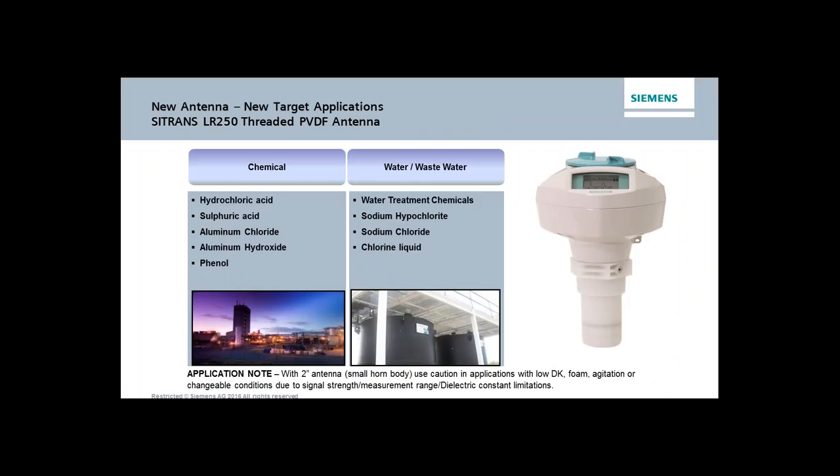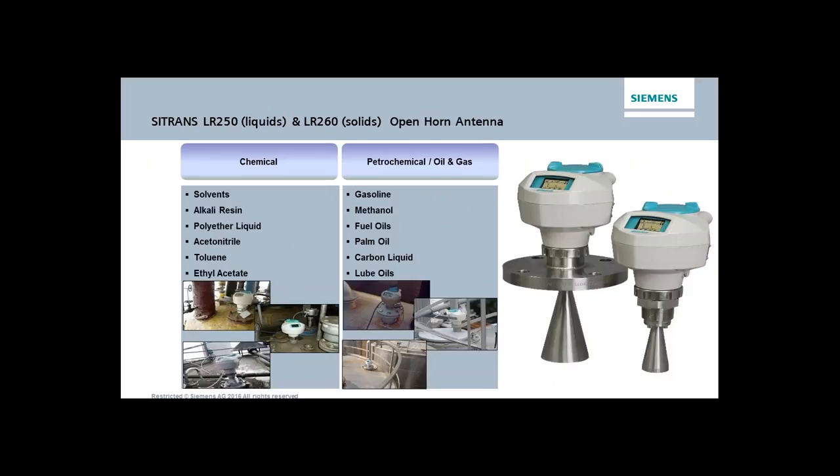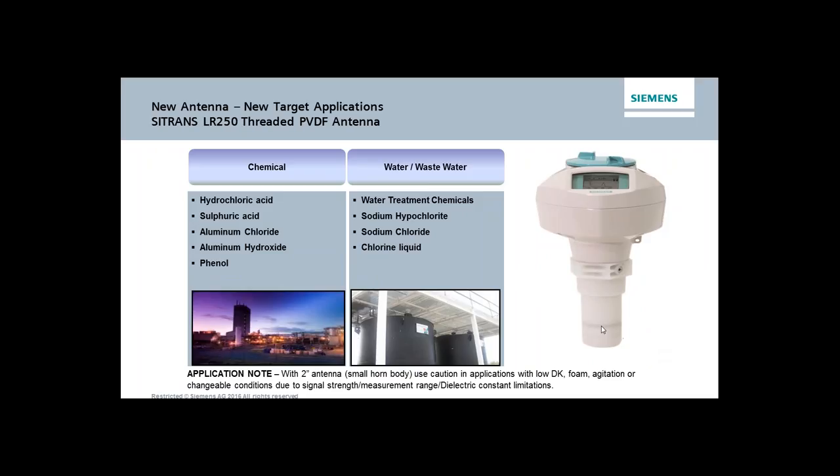One solution for condensation and corrosive environments is the PVDF antenna — our second antenna type. The PVDF antenna is essentially the inch-and-a-half or two-inch horn encased in a PVDF material, making the antenna very chemically inert to most corrosive chemicals. One exception: fluorine-based products such as hydrofluoric acid would actually attack this type of material.